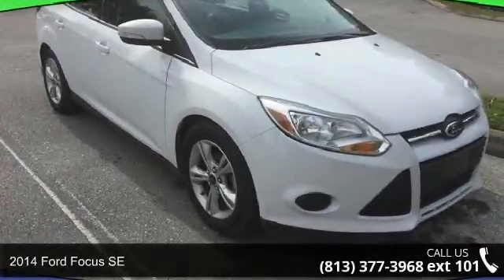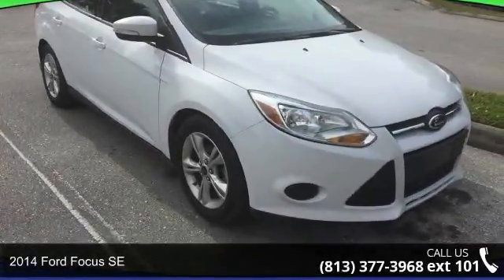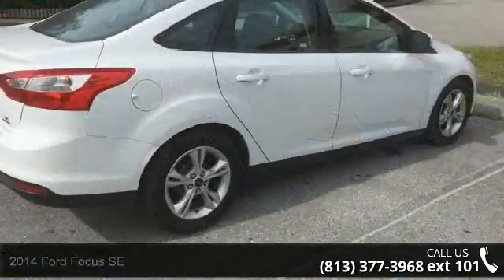Check out this 2014 Ford Focus SE. If you are looking for a first-rate auto, this one could be yours today.